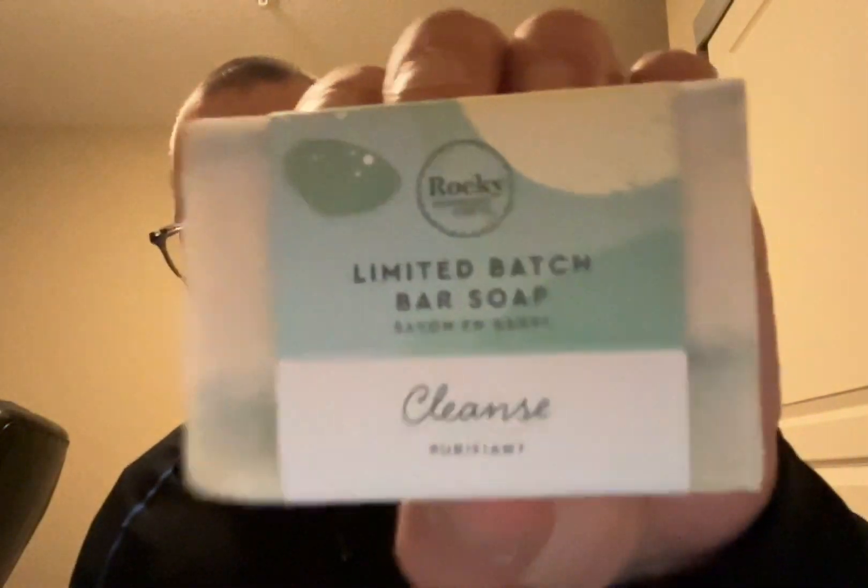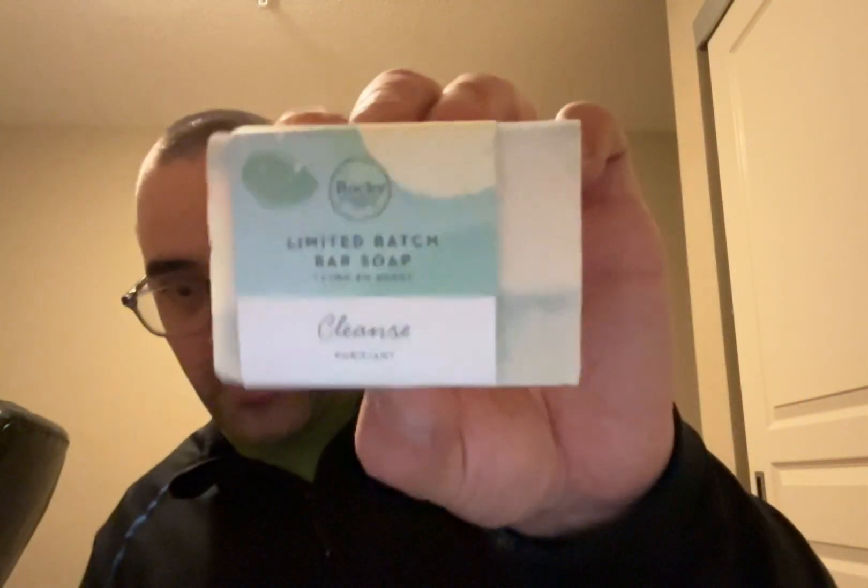This one is called Cleanse, and it's very minty. All the ones I got have a mint scent to them. This has coconut oil, olive oil, shea butter, sunflower oil, cedarwood bark, spearmint plant, geranium, balsam fir needles, rosemary leaves, sweet fennel seed, patchouli leaf, and a couple other ones that aren't so organic. But I just like the smell — it's called Cleanse and it smells really good.